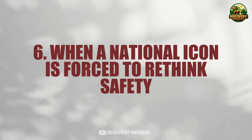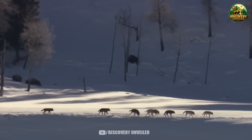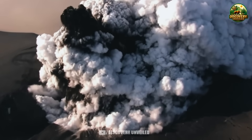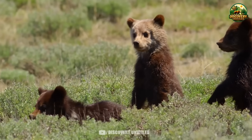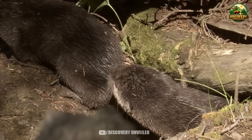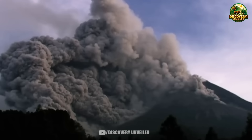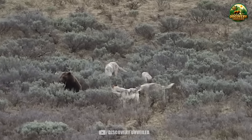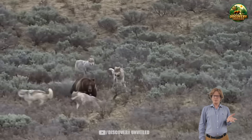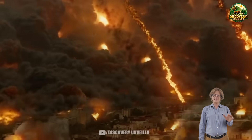When a national icon is forced to rethink safety: Yellowstone is still there. The geysers still erupt, the familiar roads still exist. From a distance, nothing may appear dramatic enough to cause alarm. There are no red warnings on maps, no emergency messages broadcast nationwide, no signs of a looming catastrophe. Yet it is that sense of normalcy that has led many people to pause and think. What has happened shows that Yellowstone is no longer operating on old momentum. It is being managed more tightly, more cautiously, with less room for error. And each time the system adjusts itself, the cost is not confined to the park. It spreads to the communities that depend on its stability.